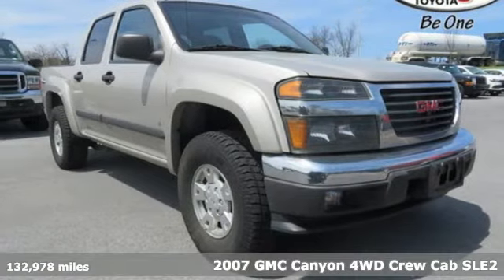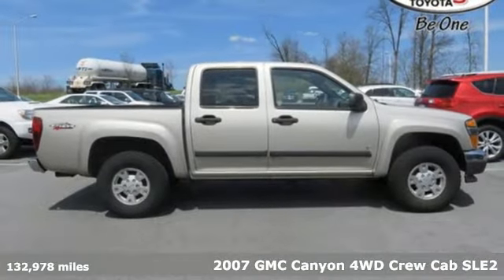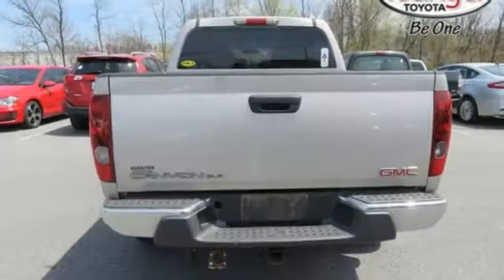It's a 2007 GMC Canyon. This economical vehicle is equipped with rack and pinion steering, front and rear anti-sway bars, a responsive yet frugal GMC engine, and four-wheel anti-lock brakes.